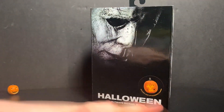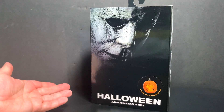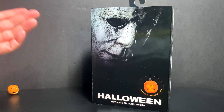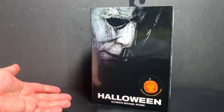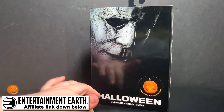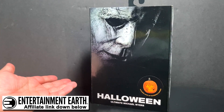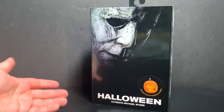If you want to grab this guy or any future NECA Halloween products — there's a Loomis Michael 2-pack from Halloween 2, a 2018 Laurie, a Halloween Kills Michael, and a single release of Halloween 2 Michael — EntertainmentEarth.com has all of them either in stock, up for pre-order, or restocking soon. I highly recommend going through them; I've never had a bad experience with Entertainment Earth.